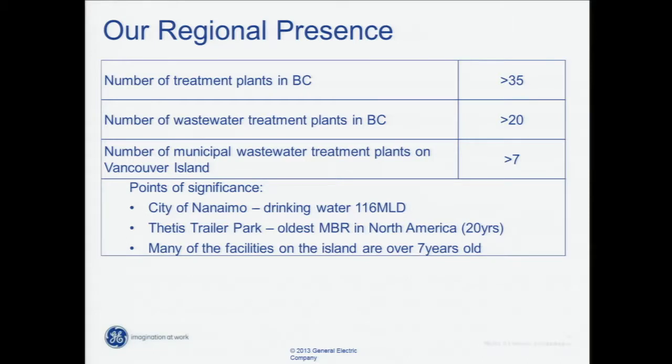Our regional presence covers both drinking water and wastewater plants. The number of treatment plants — both drinking water and wastewater — in BC is greater than 35. The number of wastewater treatment plants in BC is greater than 20, and the number of municipal wastewater treatment plants on Vancouver Island is 8.